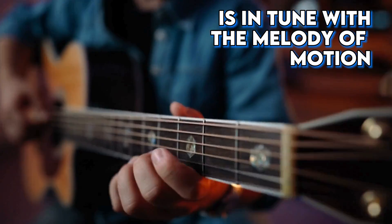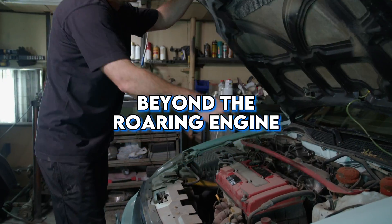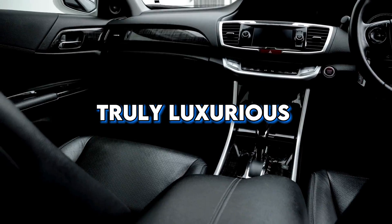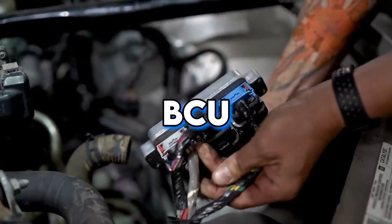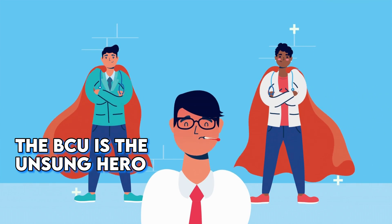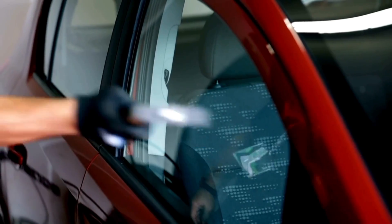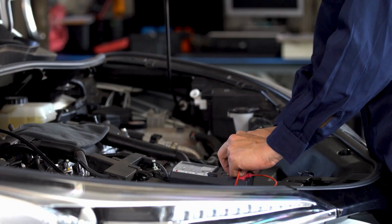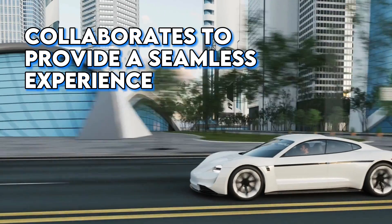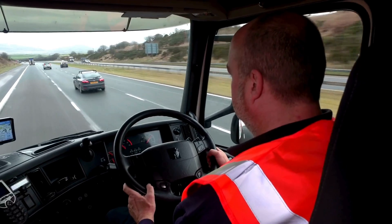Beyond the roaring engine and swift movement lies the silent symphony of functionalities that make a car experience truly luxurious. Enter the Body Control Unit, or BCU — the unsung hero responsible for managing electronic components inside the car's body. It handles functions like adjusting your seat, ensuring interior lights dim as you start the car, and making sure power windows work effortlessly. Think of it as the puppet master pulling the strings to create a comfortable and responsive environment for driver and passengers.